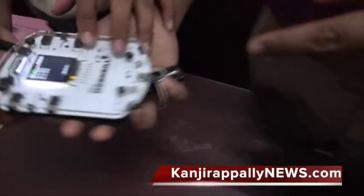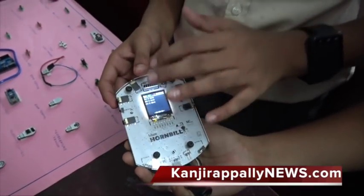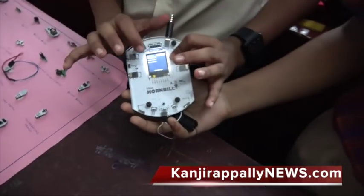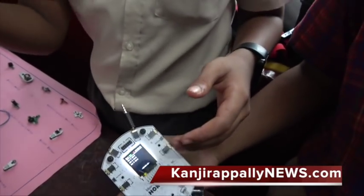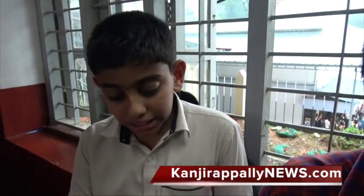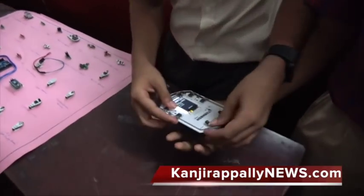Here is a phone. We can program it like this. We have a big box and a plastic box. We have a Bluetooth and we have a code.